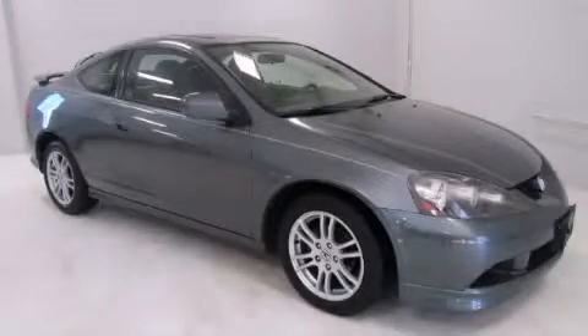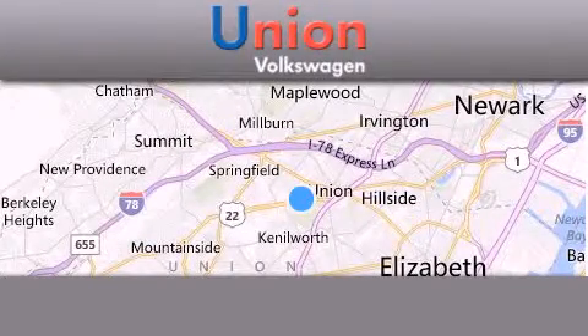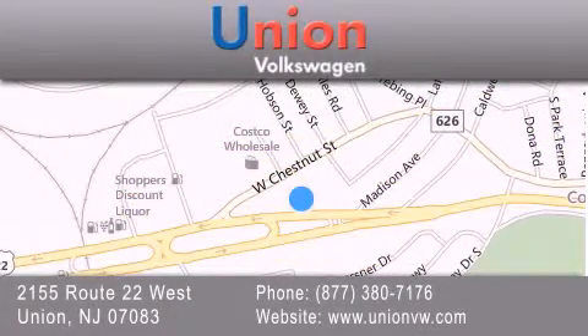Call and arrange your test drive today. Union Volkswagen is located at 2155 Route 22 West in Union. Our goal is to exceed all of your expectations to ensure that you'll return for future visits.